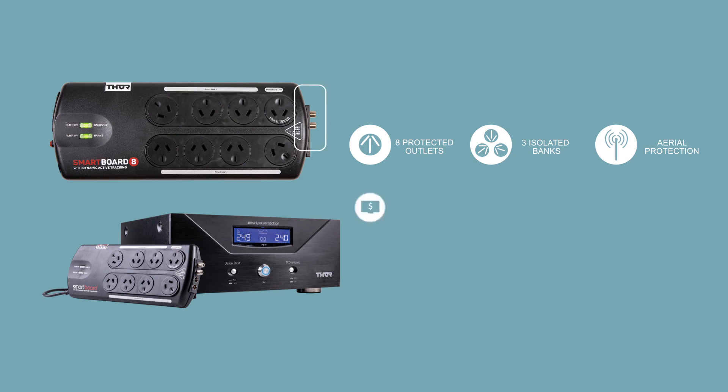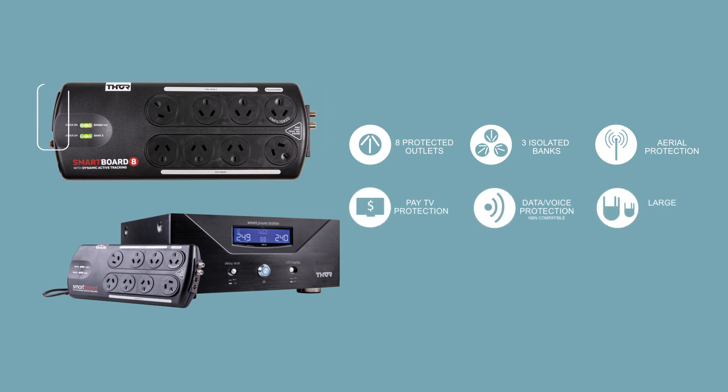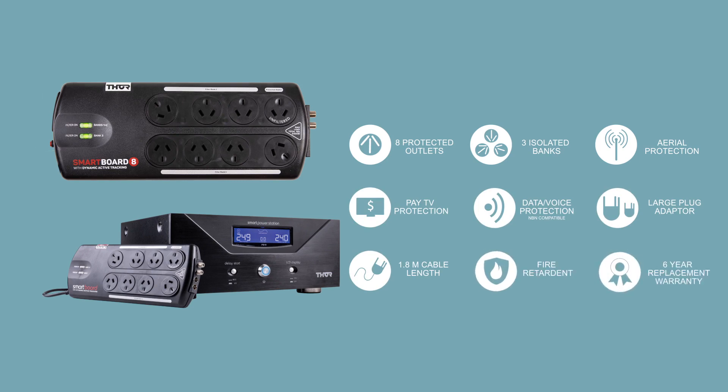There is free-to-air and pay TV protection, as well as modem and network protection. All Thor products come with a 6-year replacement warranty.